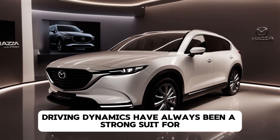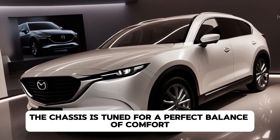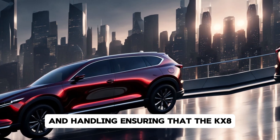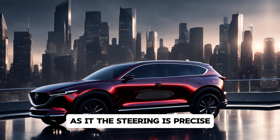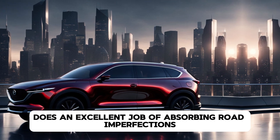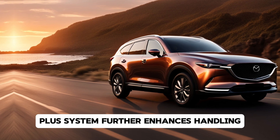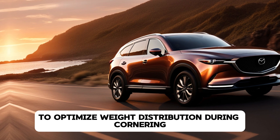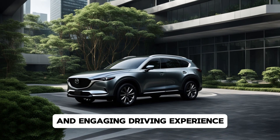Driving dynamics have always been a strong suit for Mazda, and the CX-8 is no different. The chassis is tuned for a perfect balance of comfort and handling, ensuring the CX-8 is as enjoyable to drive on winding roads. The steering is precise, and the suspension does an excellent job of absorbing road imperfections while keeping the vehicle composed through corners. Mazda's G-Vectoring Control Plus system further enhances handling by subtly adjusting engine torque to optimize weight distribution during cornering, resulting in a more connected and engaging driving experience.